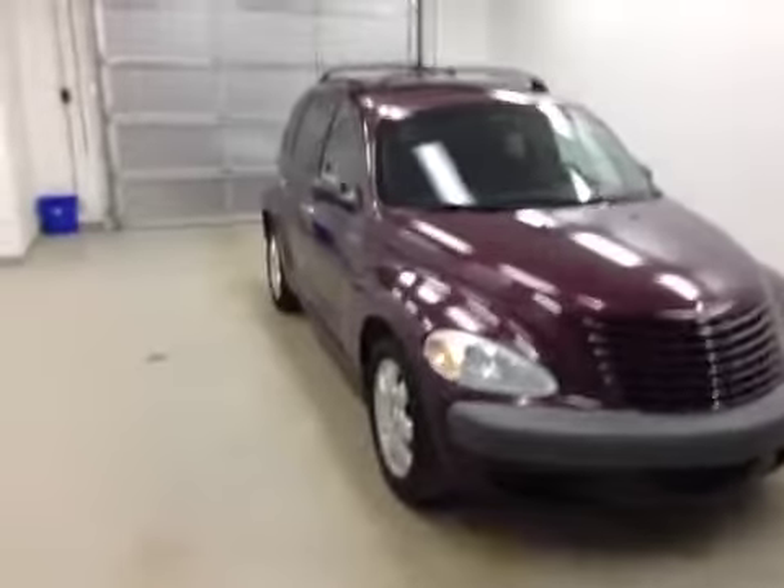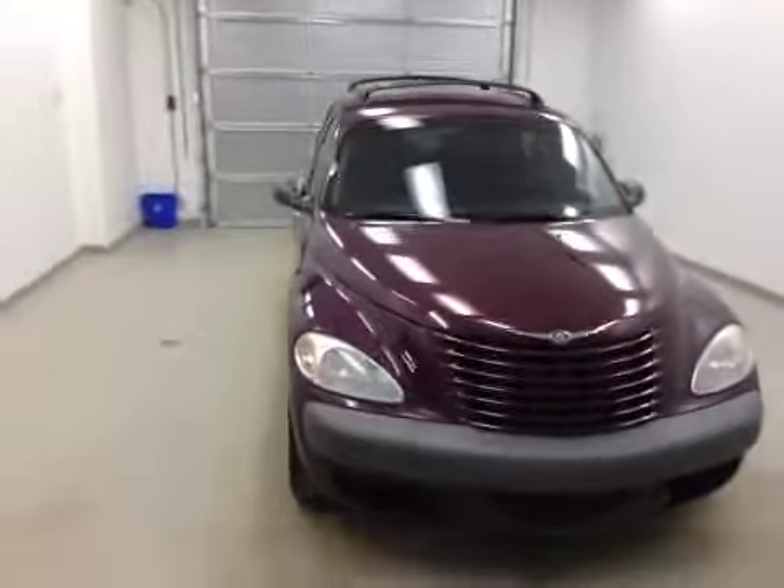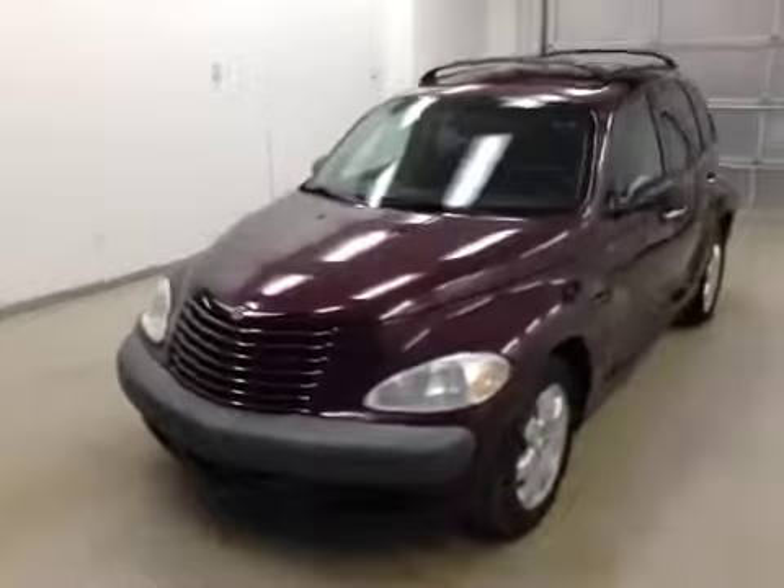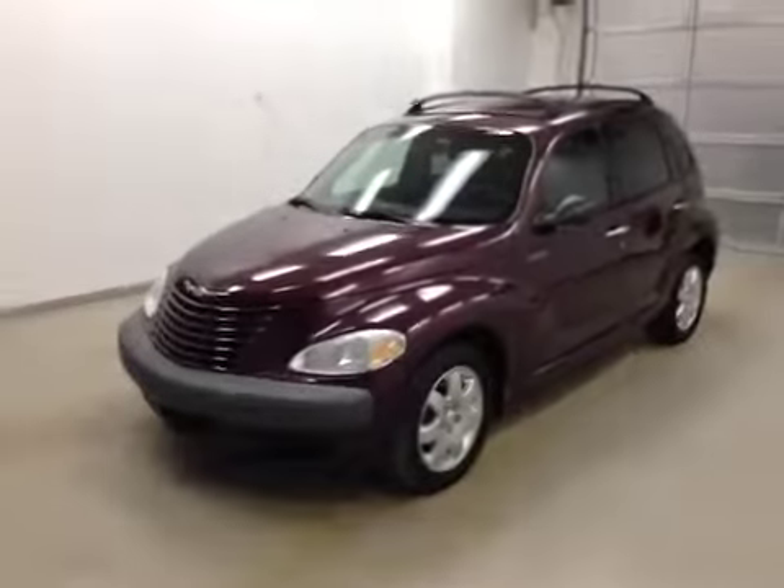Again, here we have stock number 125498, a 2003 Chrysler PT Cruiser, color purple.